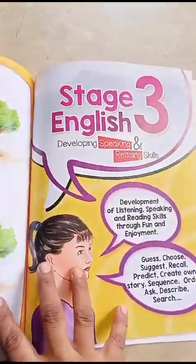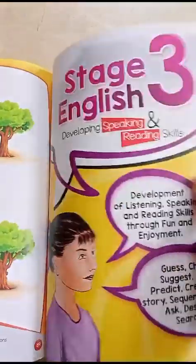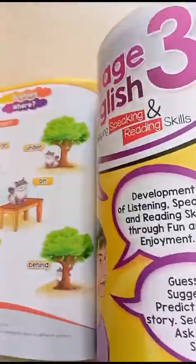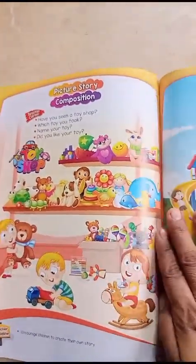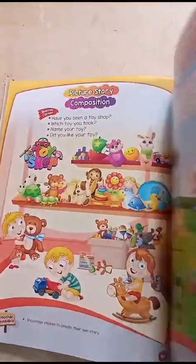This is the noun section. It is the last stage — Stage 3. You can see it as a picture story description. You are given a story and you can talk about it. It is conversation-based.